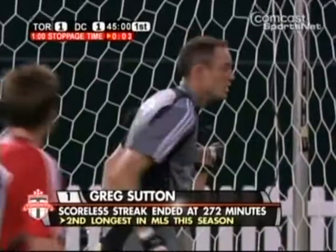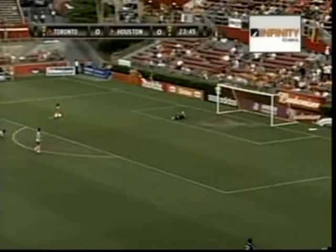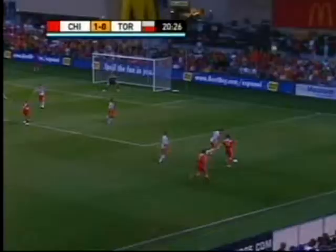Now Sutton comes up big. He had a scoreless streak going — the franchise record for the longest stretch of shutout play: 272 minutes. Holden. Dero head left. Stewart from range — Sutton gets a piece of that. The bottom of a corner kick opportunity coming.